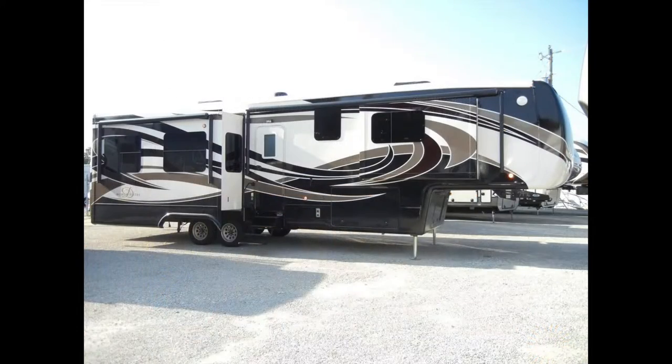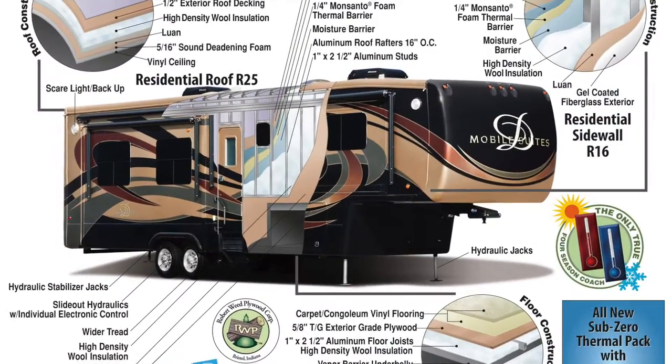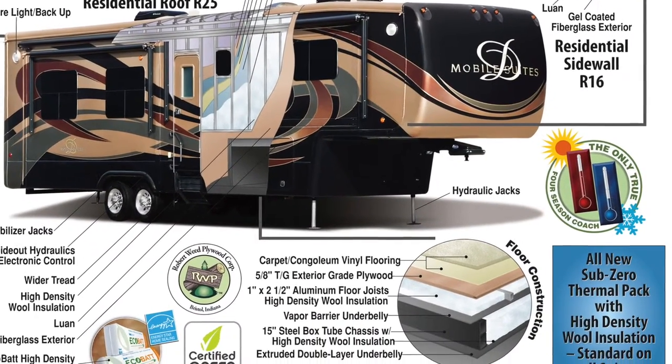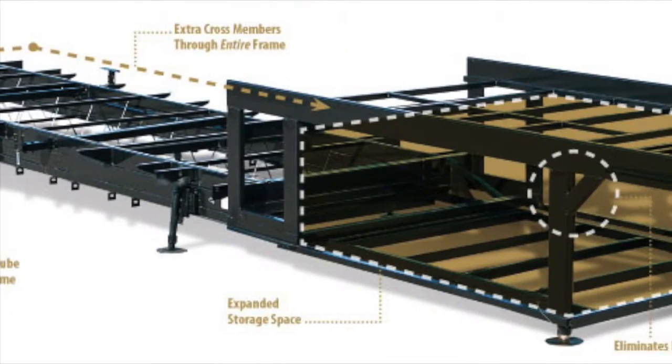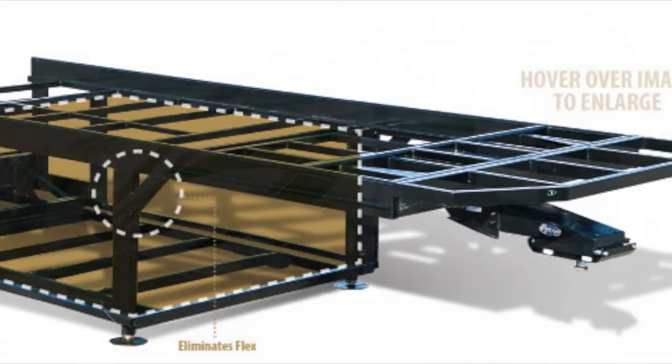The interior is protected by high-density R16 residential formaldehyde-free wool insulation surrounding all walls and sides. The 3-inch thick floor with 14-inch on-center aluminum floor joists and high-density wool insulation sits on a 15-inch stacked triple box tube steel frame, the largest foundation on any fifth wheel in the industry.